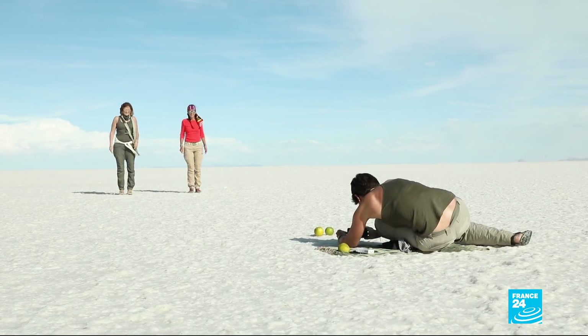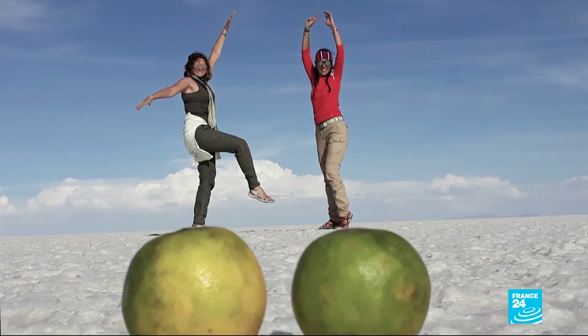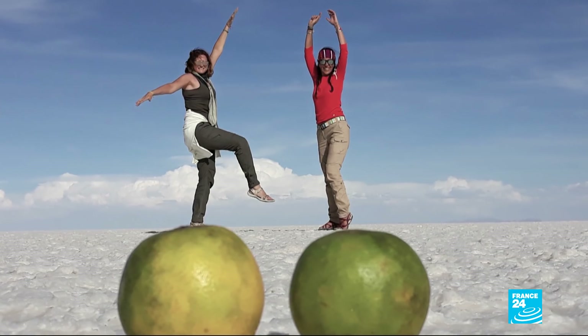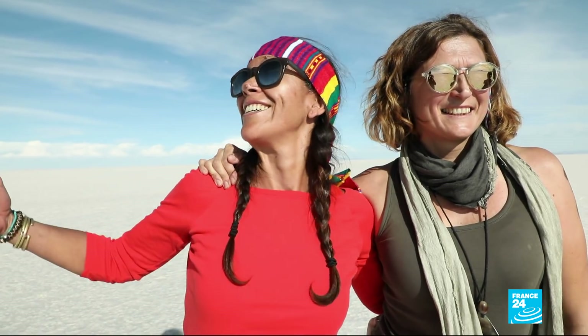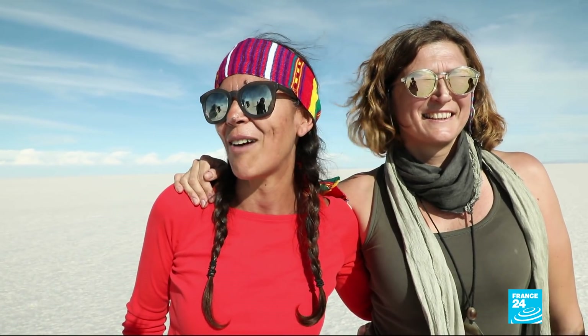The lack of perspective makes for some amusing pictures. Visitors are left awestruck: it's spectacular, unlike anything they've ever seen. It feels peaceful, calm, and completely silent. It's breathtaking.